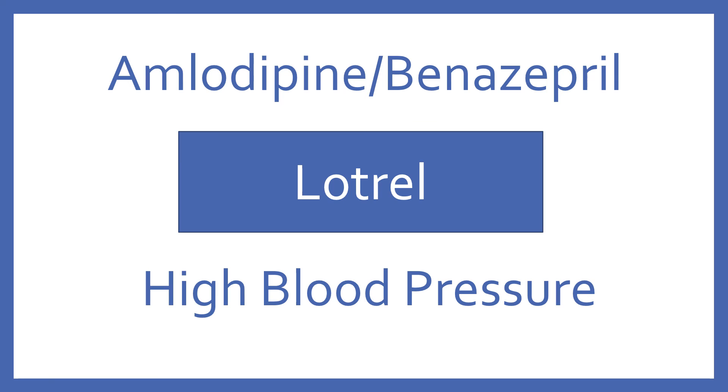Amlodipine/benazepril, brand name Lotrel. Amlodipine/benazepril is a calcium channel blocker ACE inhibitor combination for high blood pressure.